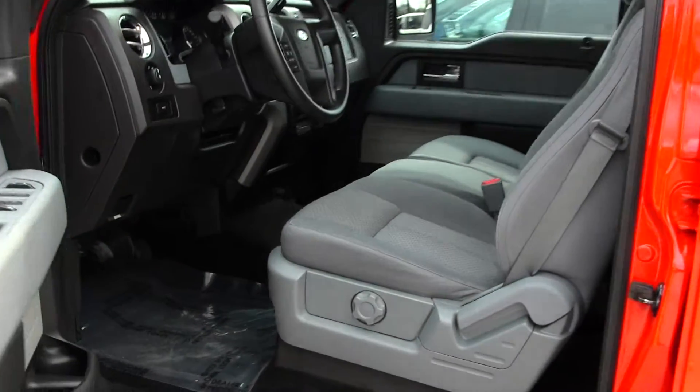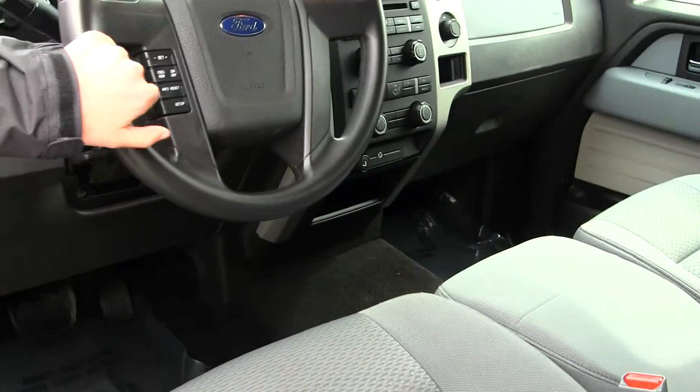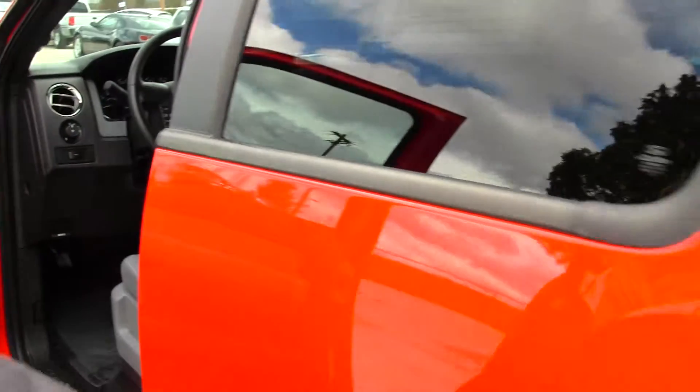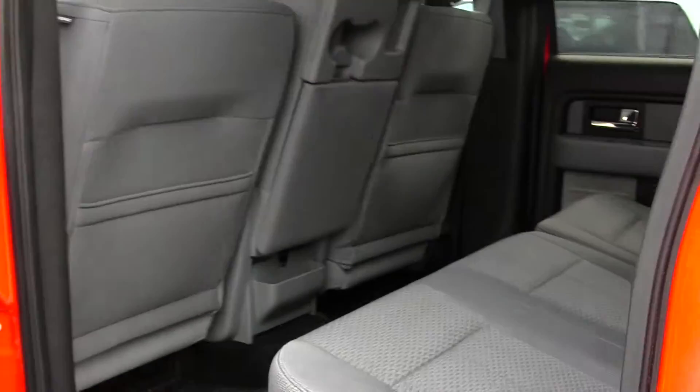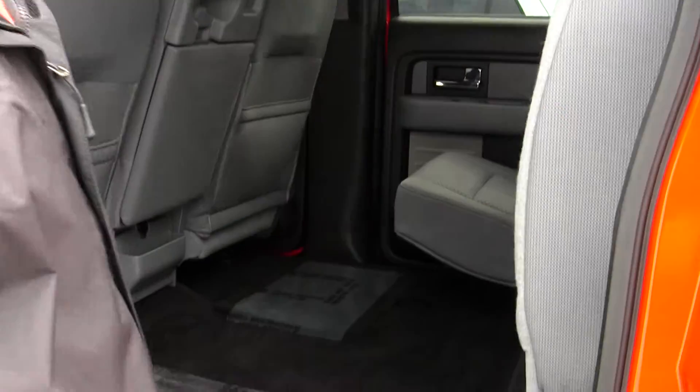Inside you have your cloth seats, iPod integration, and controls at your steering wheel with cruise control. All your power options — windows, locks, and mirrors. You have three seats in the front and three seats in the back, lots of room back here, and it's very easy to fold those seats up for any additional space.